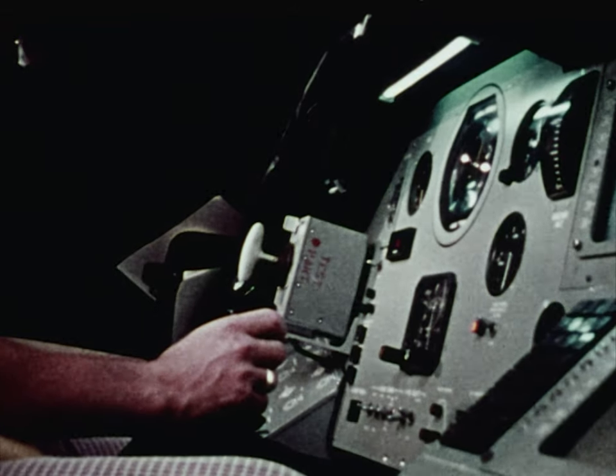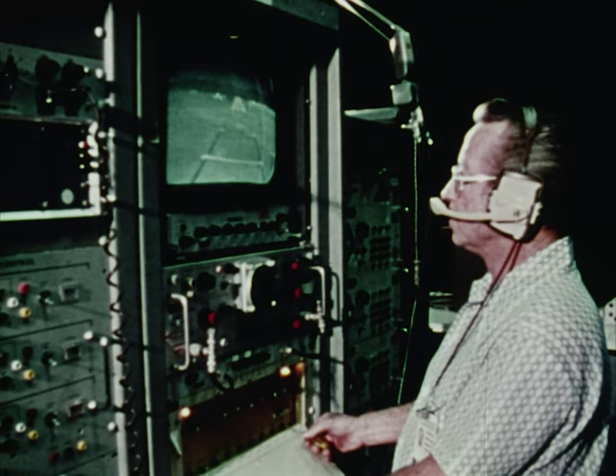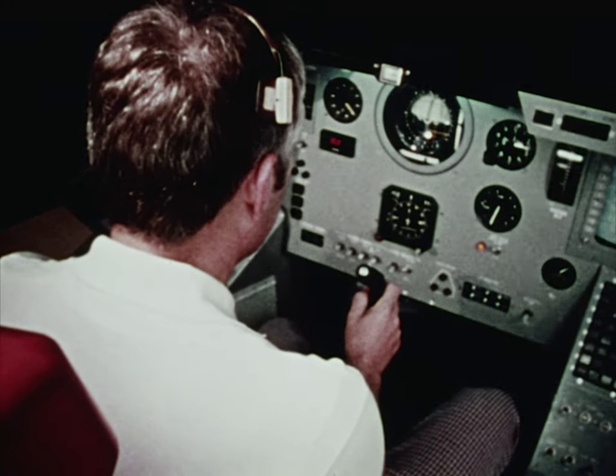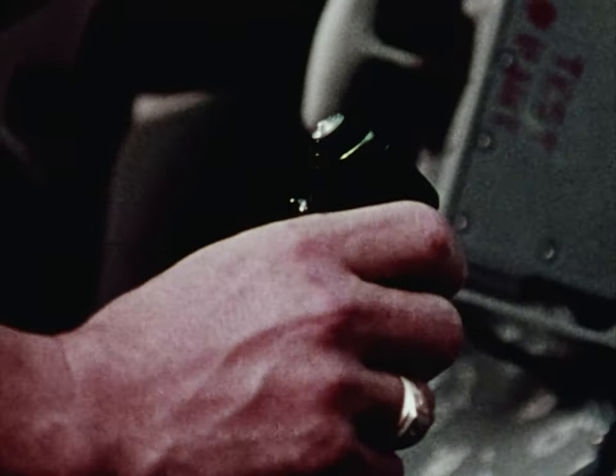The reusable space shuttle — a new transportation system with economy its major asset. A transportation system capable of delivering 65,000 pounds of payload into orbit.